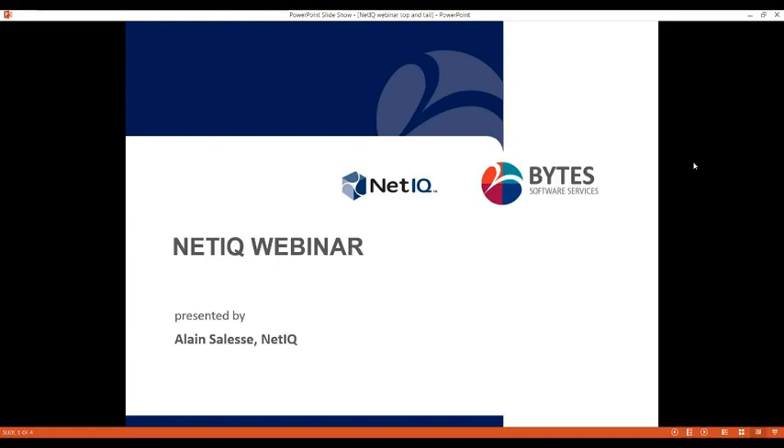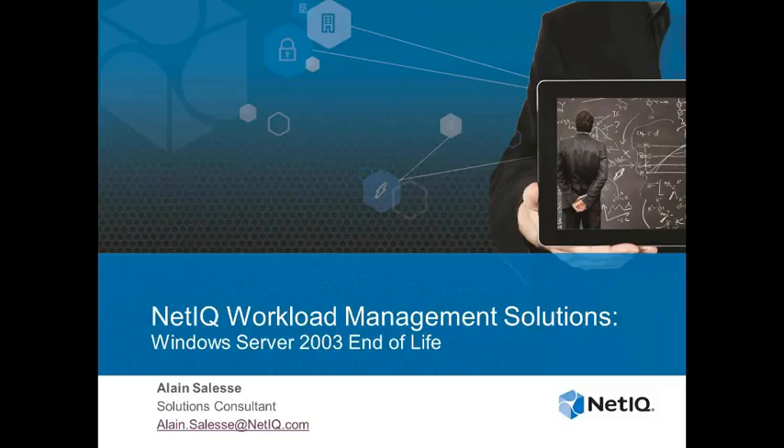Hello everyone, and thank you for attending our NetIQ webinar today. We are joined here by NetIQ solutions consultant Alain Salis, and he'll be going through the webinar with you. Thank you. I'm Alain Salis, I'm a solutions consultant for NetIQ, and today I'm going to talk to you about our workload management solutions and how they can help with the end of life of Windows Server 2003.